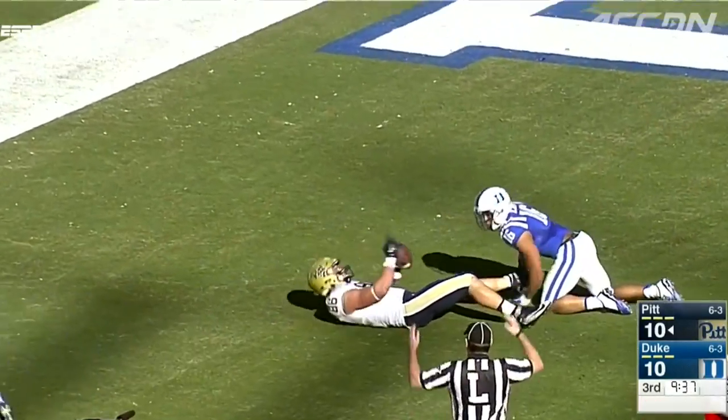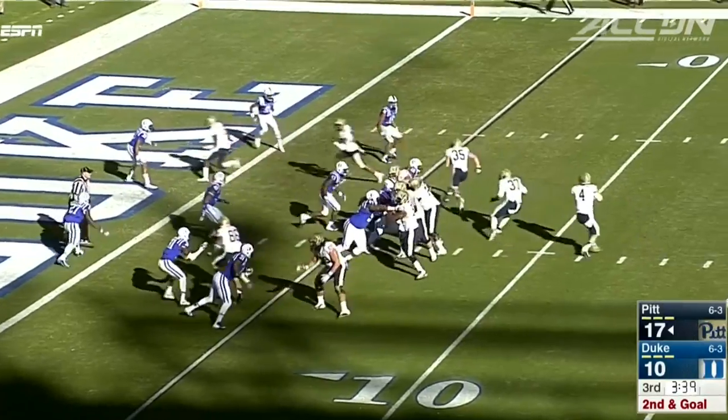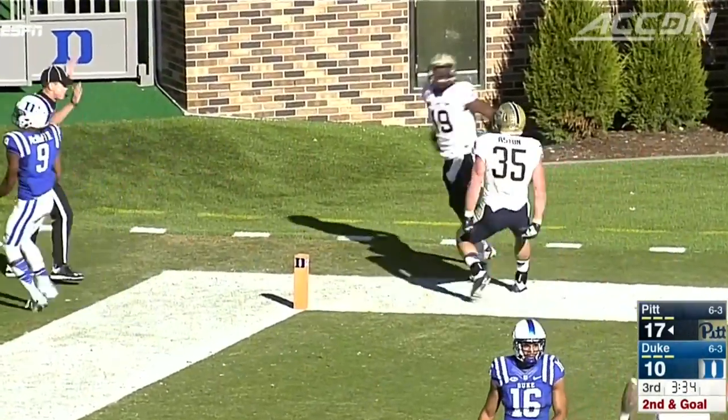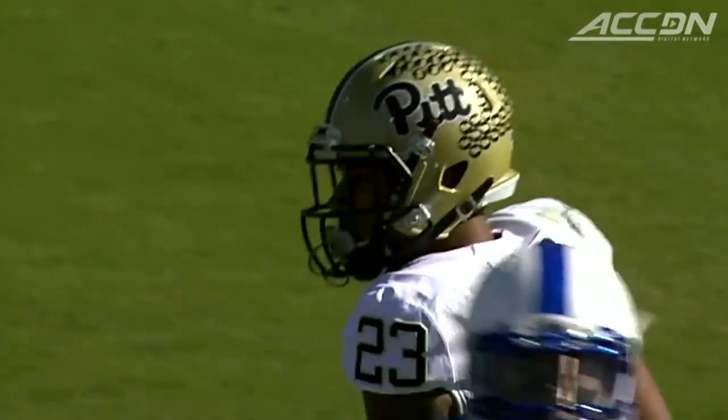They take the 17-10 lead after a Duke three and out. Pitt back in the red zone — Peterman to Dantes Ford, that's a great pass. Peterman: 180 yards passing, three touchdowns, no interceptions. 24-10.